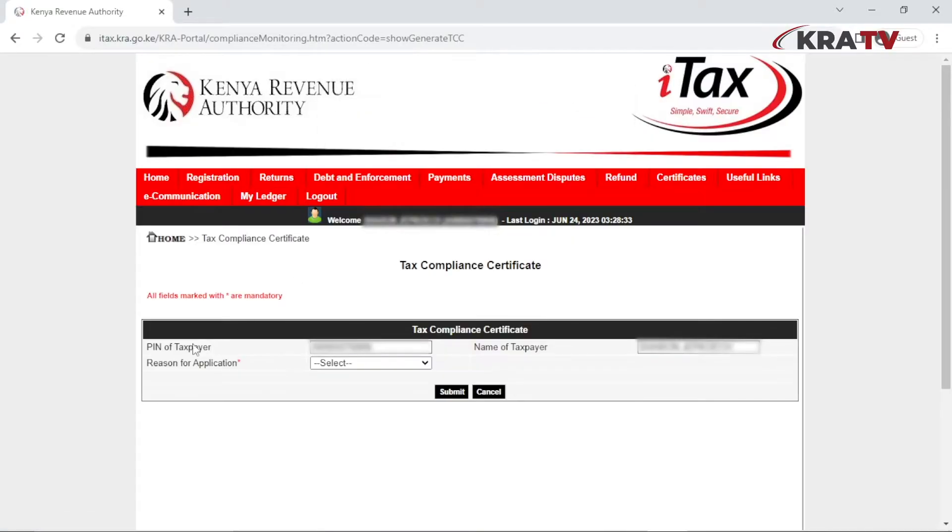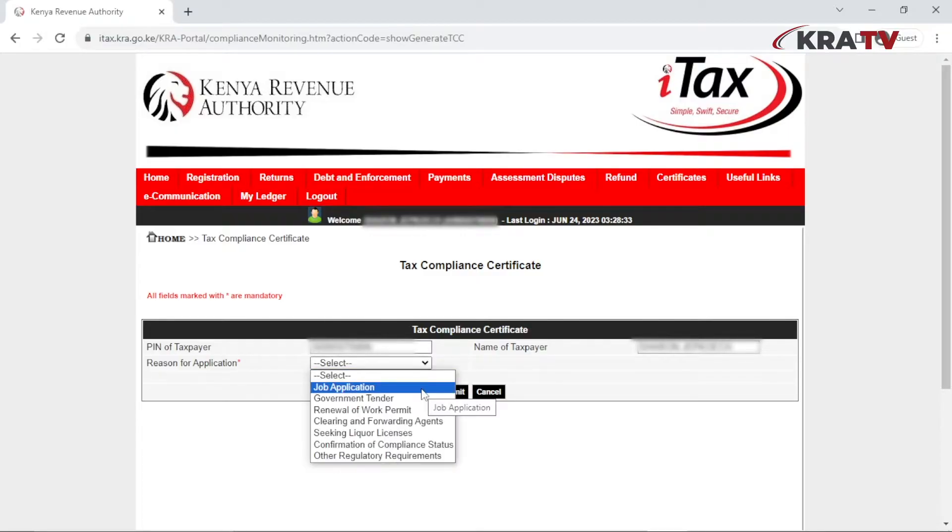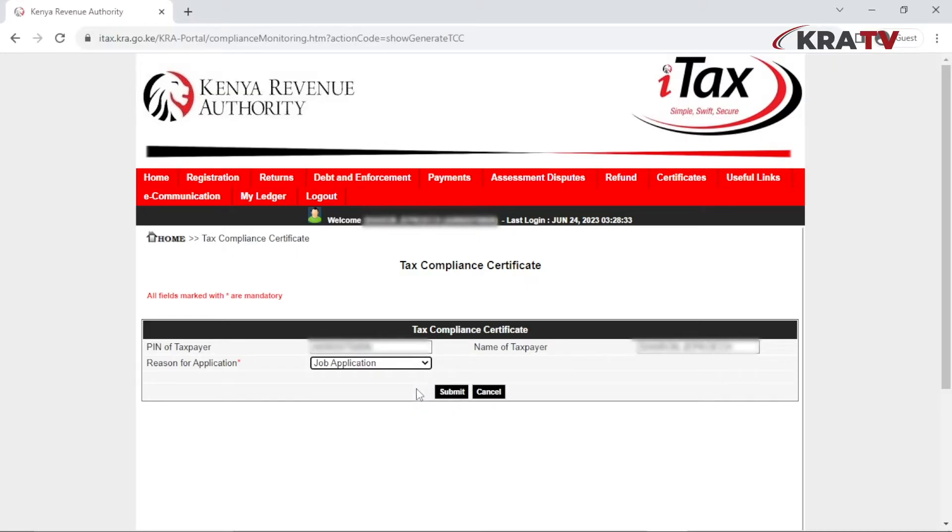Select a reason for application using the drop-down arrow. Options include: job application, government tender, renewing a work permit, clearing and forwarding agent, seeking a liquor license, confirmation of compliance status, or other regulatory requirements. In this case, I'll select Job Application.